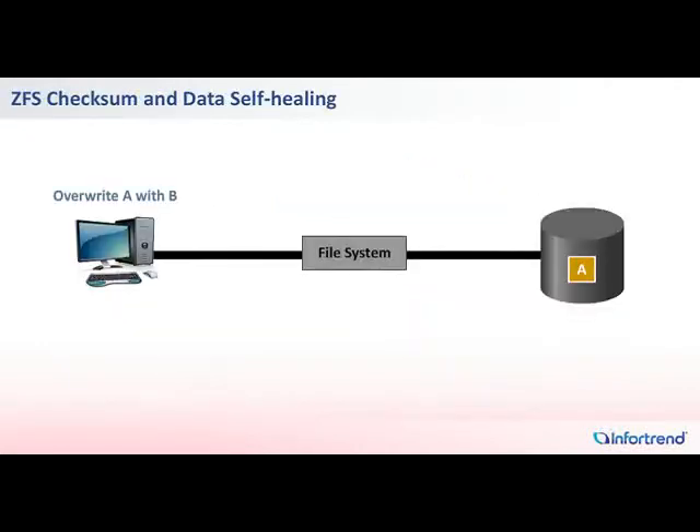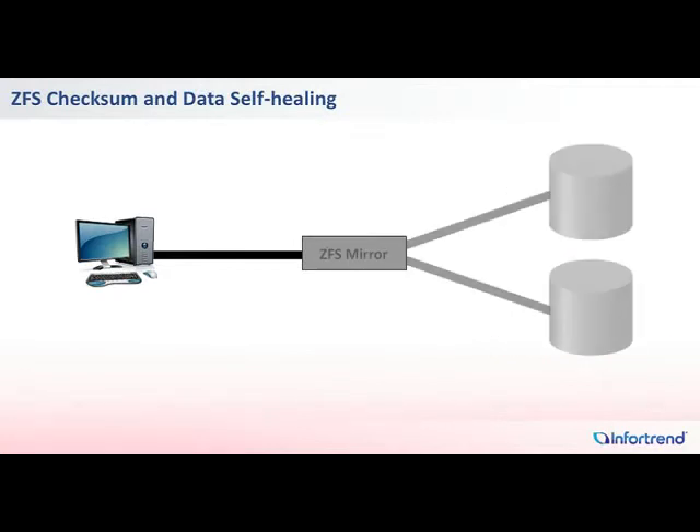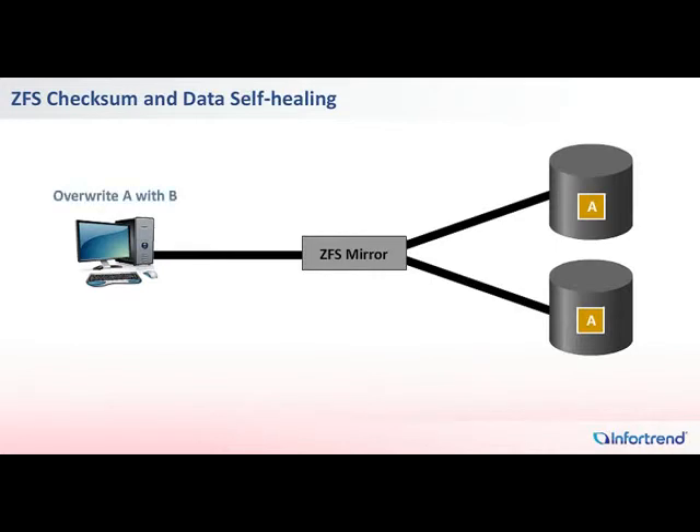When transmitted from host computer to disk drives, data can be accidentally corrupted due to hardware, firmware, or software errors. This kind of data corruption is known as silent corruption, since it cannot be detected by common file systems. According to CERN, the largest nuclear research facility in the world, three corrupt files can be found in every terabyte of data. In business environments that process large amounts of data, silent data corruption can therefore lead to significant problems. The ZFS filesystem on IONAS implements a unique checksum mechanism to detect silent data corruption.